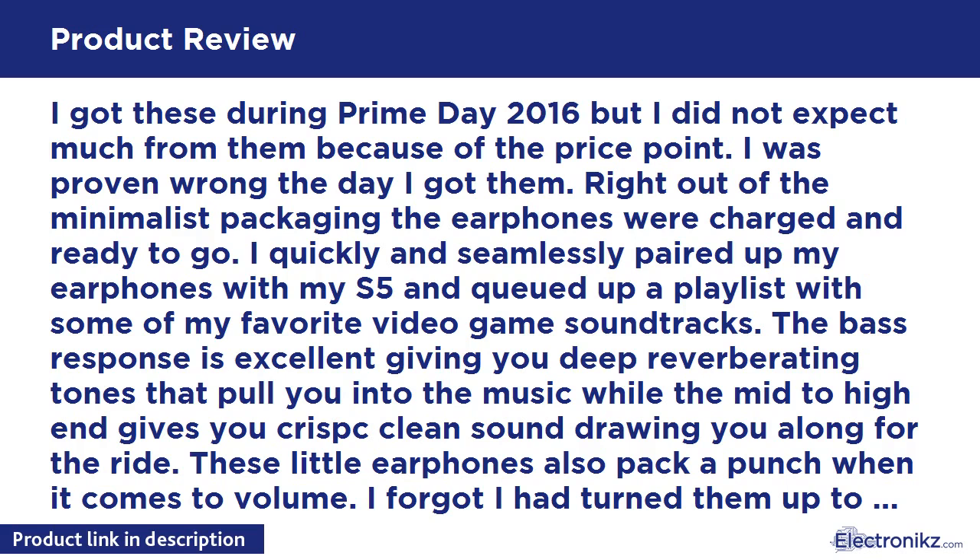The bass response is excellent, giving you deep reverberating tones that pull you into the music, while the mid to high end gives you crisp clean sound. These little earphones also pack a punch when it comes to volume — I forgot I had turned them up to maximum during a soft song, amazed at subtleties I had never heard before. The next song came on full blast and made me jump. They may look like cheap plastic, but they are in fact excellent quality.